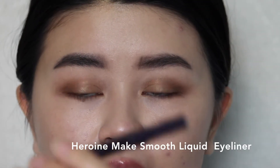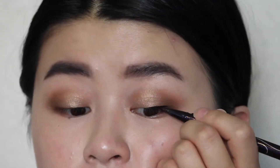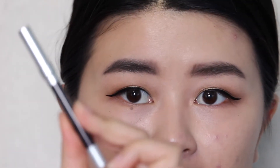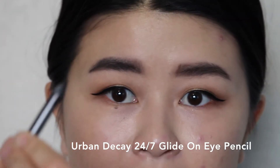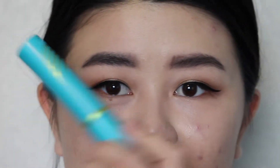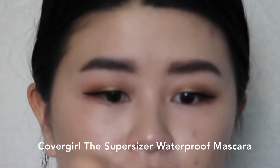Now we're done with the eyeshadow — moving on to eyeliner. I'm going to use the Hair On Make Smooth Liquid Liner. What I usually do is make a small line closest to my lash line and then wing it out towards my ears. Now that I've got my eyeliner matching as best as I could, I'm going to line the inner rims of my eyes using the Urban Decay 24-7 Glide On Eye Pencil in brown. The last thing for my eyes is mascara — this is the CoverGirl Super Sizer Waterproof Mascara. I'm going to put a light coat on both of my top lashes. I usually don't curl my lashes beforehand because I just want to darken my eyes.